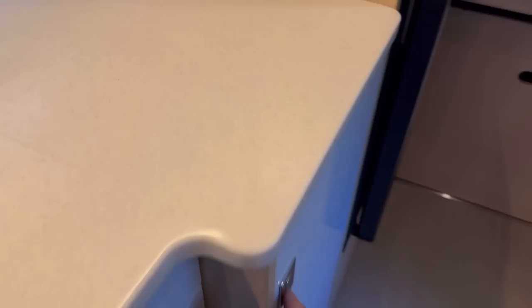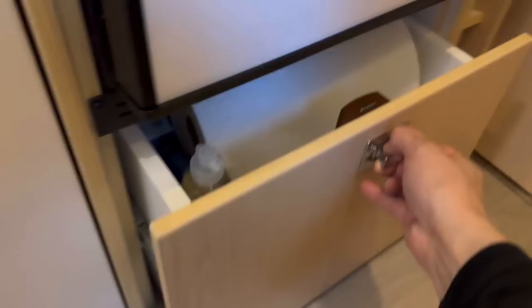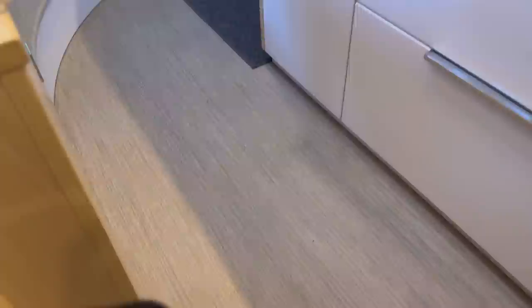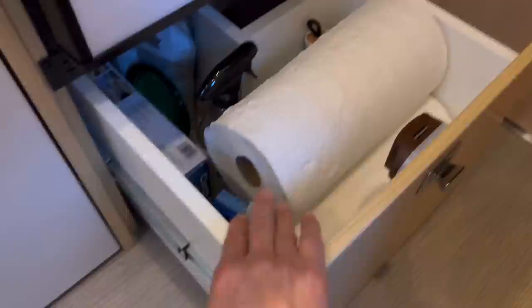Moving back, this is the wardrobe closet — we always keep a set of jackets in here, ready to go, so we never have to pack them. Down below is where I store the steamer oven and Nespresso coffee maker — they fit in perfectly. There's a cleaning supply drawer with bottles, disposable gloves for dumping tanks. I have a compact dustpan and broom — the floor is small enough to sweep in about two minutes. I used to have a vacuum but don't want to carry one. Extra toilet paper and dish soap are stored in here too.